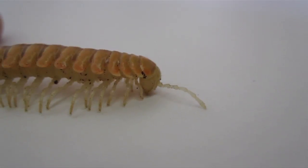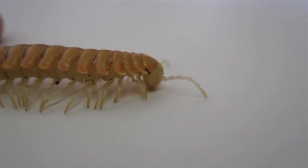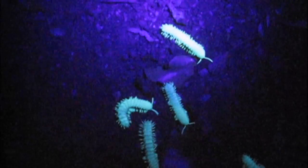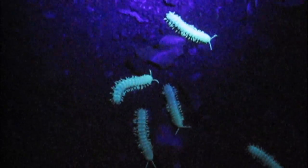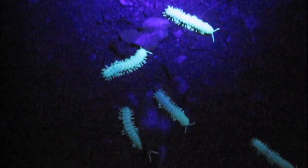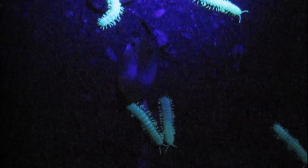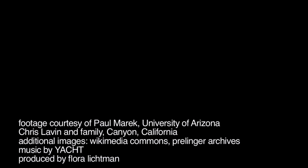What's interesting is that these millipedes have no eyes — they can't see their own colors. Creatures that will never know their own beauty. But you can appreciate them, maybe from your own backyard.